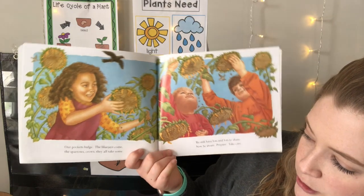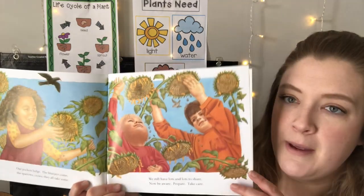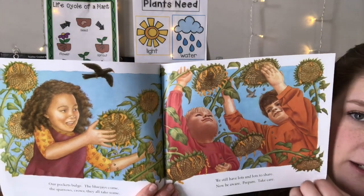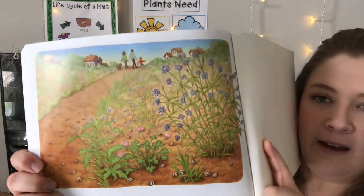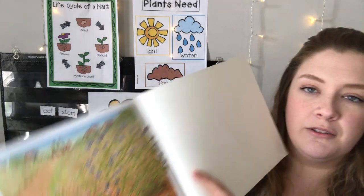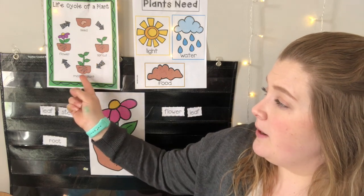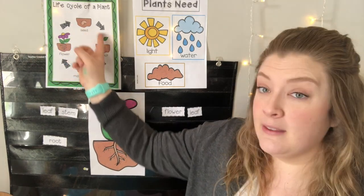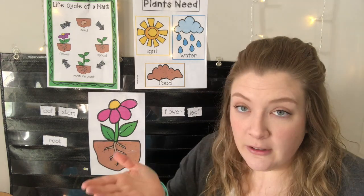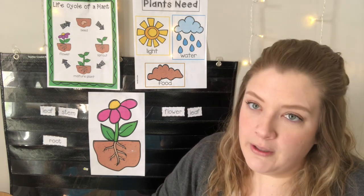Our pockets bulge. The blue jays come, the sparrows, crows — they all take some. We still have lots and lots to share. Now be aware, prepare, take care — they're getting ready for planting more sunflowers for next year. Next summer they'll be everywhere. They're taking the seeds so they can plant them again and again. Remember: we started with a seed, then we get a sprout and a big plant, our flower comes out, and the flower makes more seeds so we can plant them again. Our flowers don't last all year long — they go away in the fall because they can't live in the winter when it's so cold. We can always plant more seeds in the spring, just like right now.